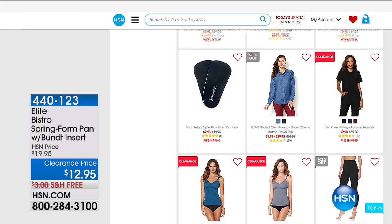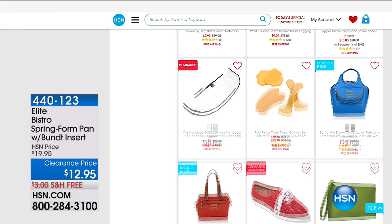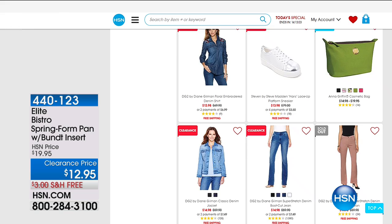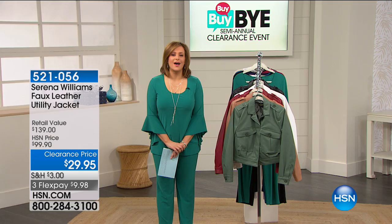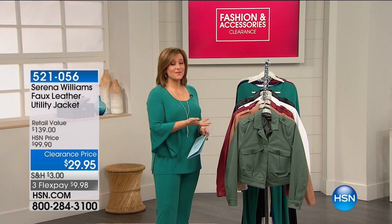If you love cooking and baking, I've got a great deal on the Elite Bistro Springform Pan — for any of your very delicate desserts, frozen desserts, cheesecakes, that carbon steel pan pops open for easy release. It's $12.95 right now with free shipping and handling. Item number 440-123. Welcome into HSN — what a phenomenal clearance event. Every HSN host is like, how can I shop and host at the same time? Because the deals are so good.